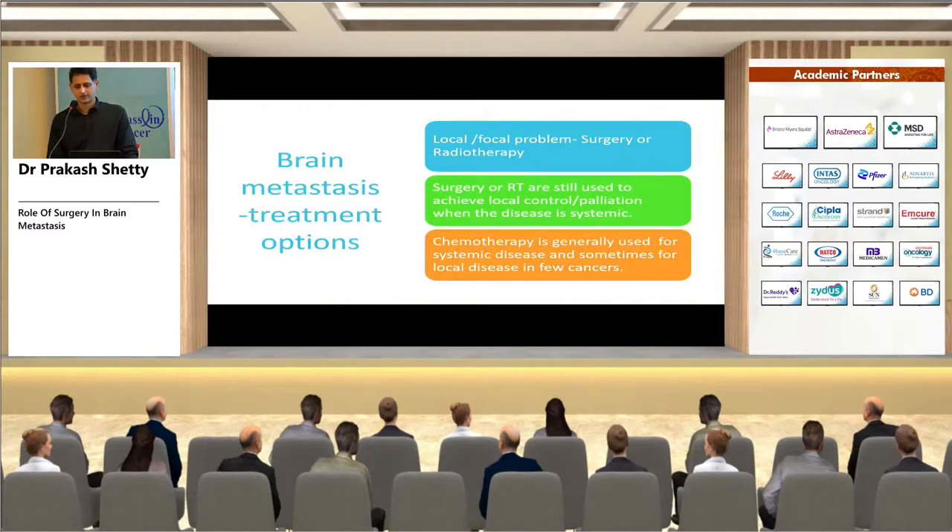Treatment options: for a local or focal problem, surgery or radiotherapy is used. Surgery or radiotherapy can still achieve local control or palliation even when disease is systemic. Chemotherapy is generally used for systemic disease and sometimes for local disease in a few cancers.